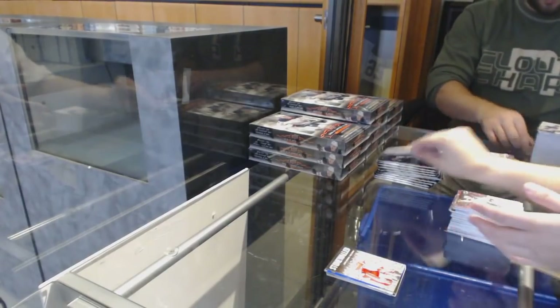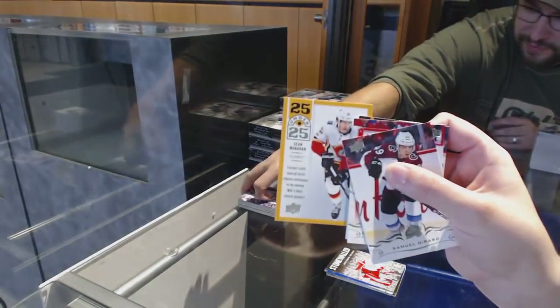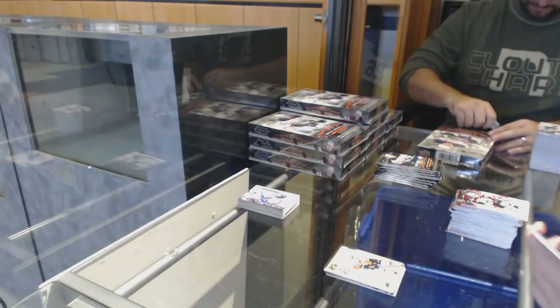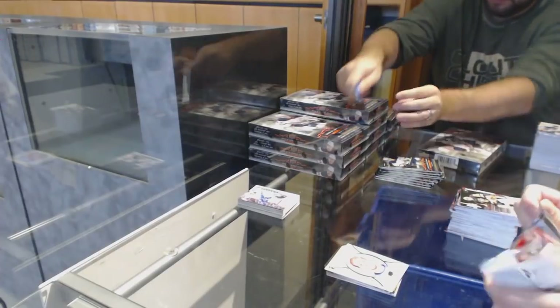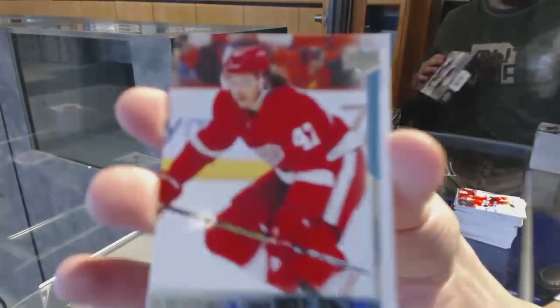Stone Walled of Jimmy Howard for the Red Wings — best box we've ever opened at C&C here. 25 Under 25 for the Flames of Sean Monaghan. Gabriel Landeskog Portraits for the Colorado Avalanche.